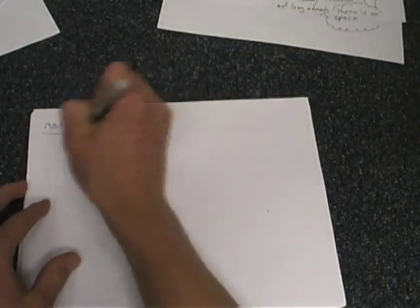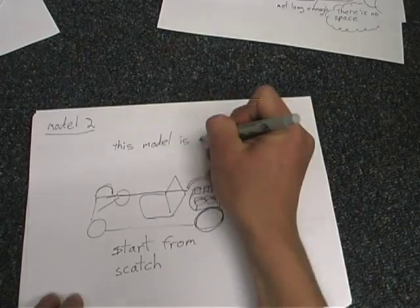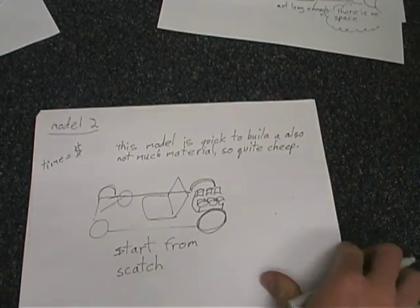I decided when I went to build the thing that there was no point in building such a complicated car for my first car, so I started with the basics — just a normal car, very simple: tires, drive chain, and an engine.